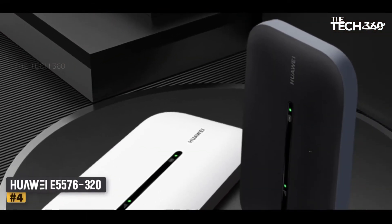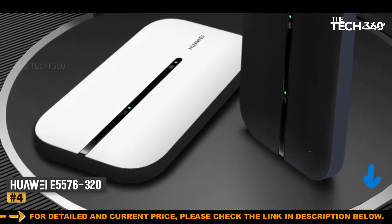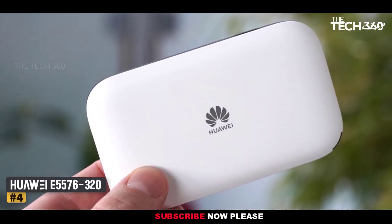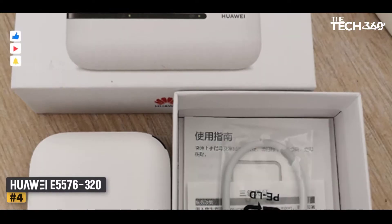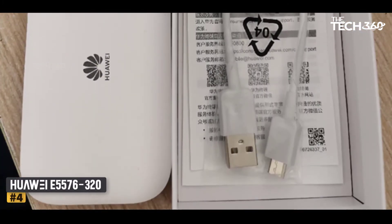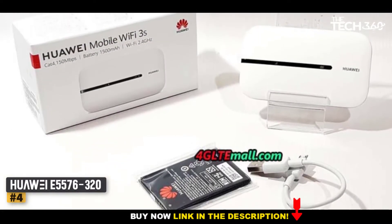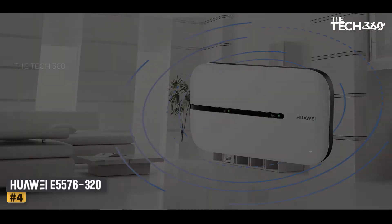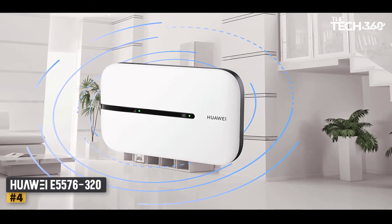Number 4: Huawei E5576-320 4G LTE. For those who don't want to deal with unlocking their phones, this device is the best pocket Wi-Fi for travel. Carry it in your pocket or backpack and connect up to 16 gadgets to the local 4G Wi-Fi network. This device is ideal if you're traveling with friends or family and need to use multiple laptops, tablets, and consoles at the same time. The download speeds are quite impressive — up to 150 megabytes per second — but this device is only compatible with 4G networks in Europe, Asia, Africa, or the Middle East. For coverage in North and South America, check out the 557650B model.